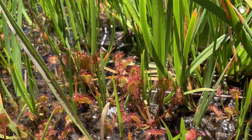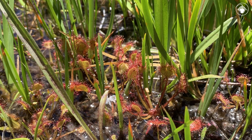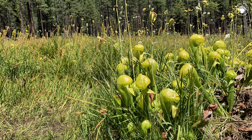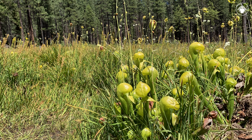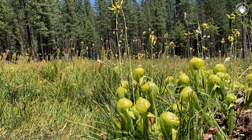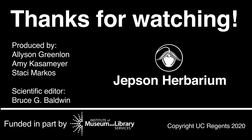Look closely. There may be other carnivorous plants hiding among the pitcher plants. For example, we found this sundew, Drosera rotundifolia. The nitrogen-poor conditions of the bog make carnivory a winning strategy for plants to obtain the nitrogen they need to live here. Thanks for watching and learning more about the carnivorous plants of California.